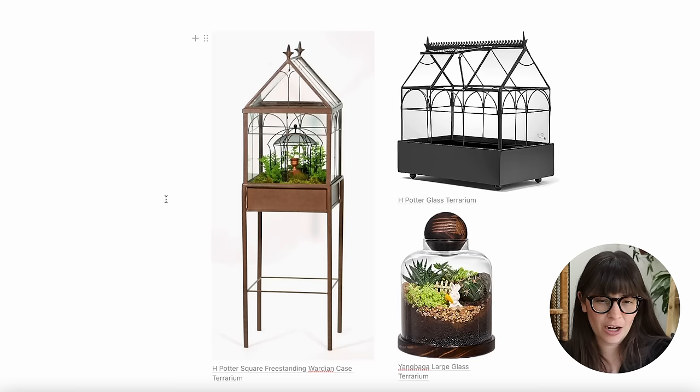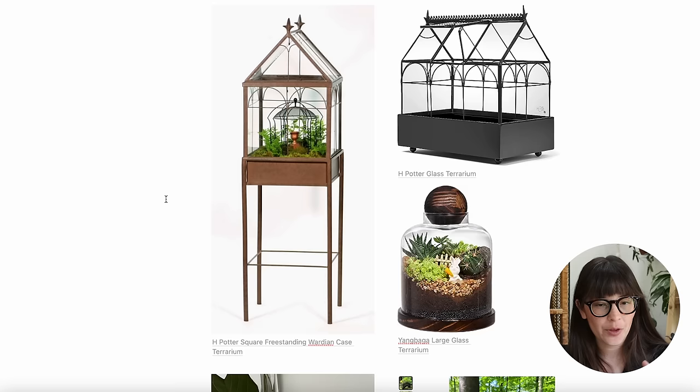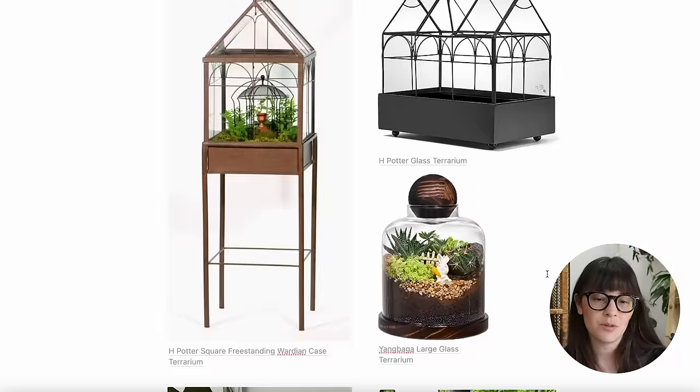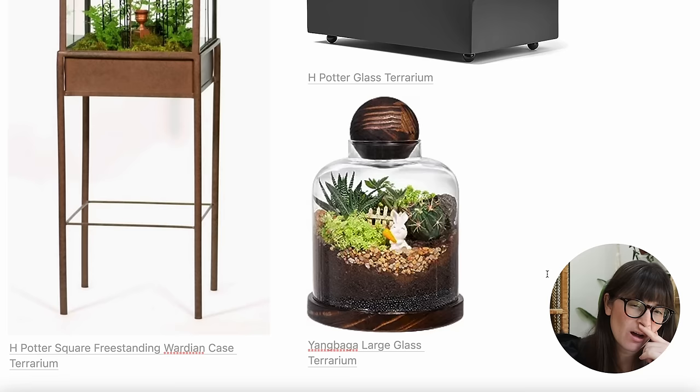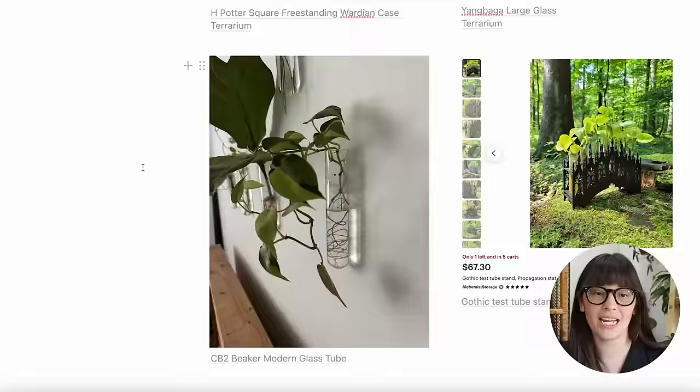All of these Wardian cases are from H. Potter — about 90% of my search results were from them, so either they have a monopoly or they're great at Google ads. They sell from their own website and on Amazon, so I'll have it linked below. If you don't like the more ornate case terrarium look, I also found a more traditional shaped terrarium with a little wood stopper, though I do worry about the wood getting moldy. This one has more ferns and similar plants, which I think is better for these humid environments.